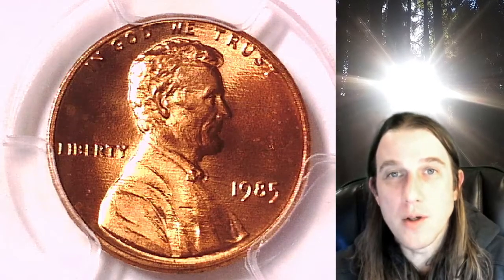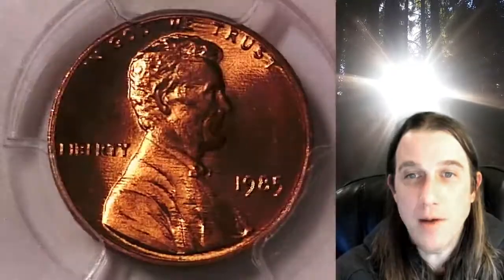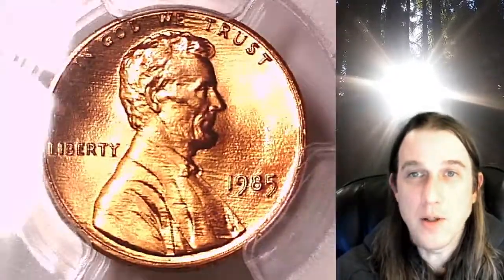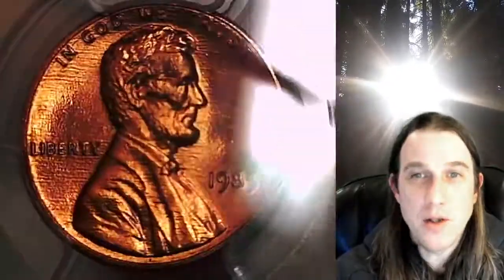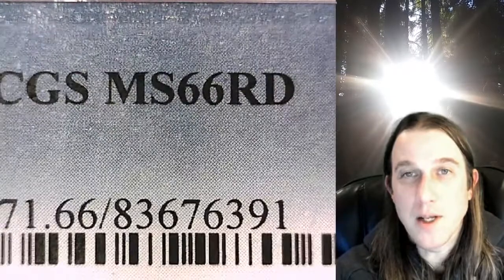Welcome to Time Traveler's Coin Exchange. The next coin we're going to take a look at is a 1985P Lincoln Memorial cent. This one is a business strike coin from the Philadelphia Mint. It has been graded by PCGS and they graded it Mint State 66 Red.